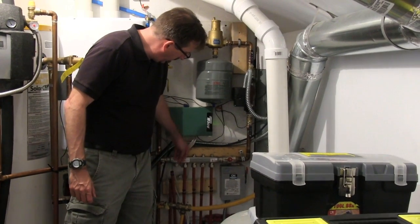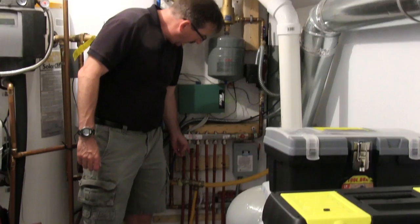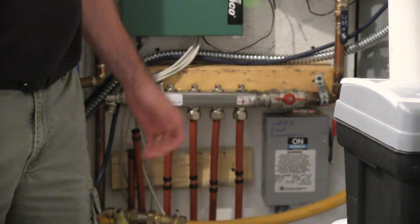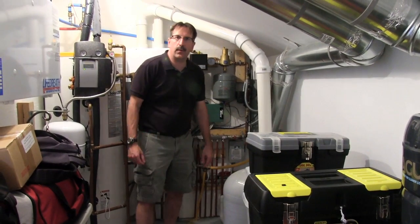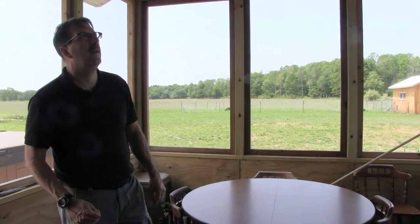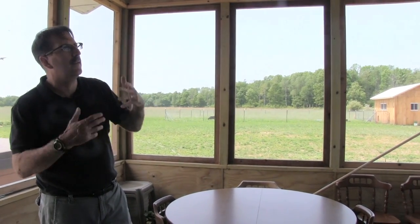Here we have the manifold for the radiant floor heat. We have two uncapped tubes leading to our screen porch, which is designed to be converted into an extra bedroom in the future — we already have electrical, cable, and phone run out there. For now we're keeping it a screen porch, but in the future we can stud in the upper walls, replace the screens with windows, and have a third bedroom.